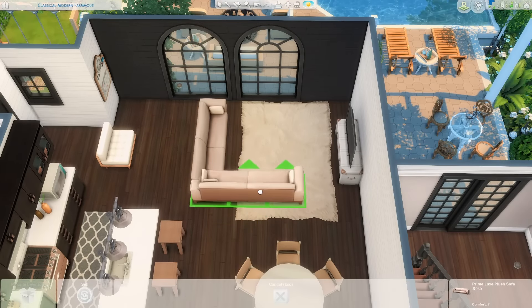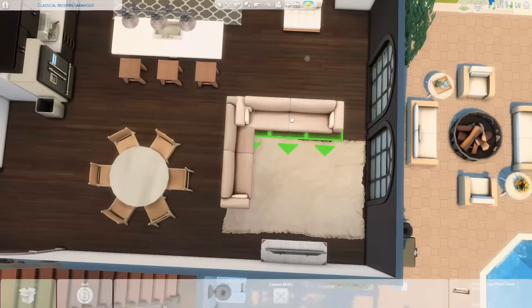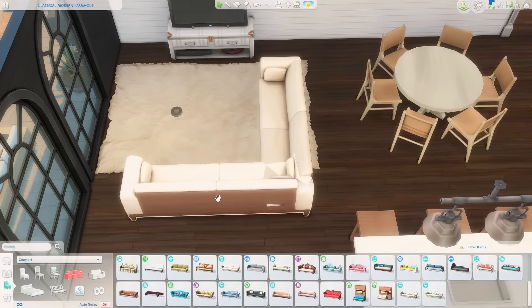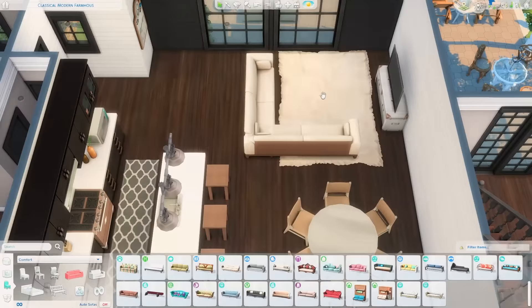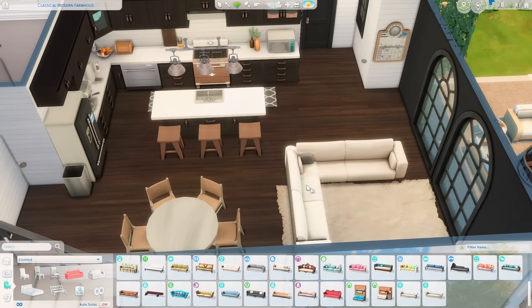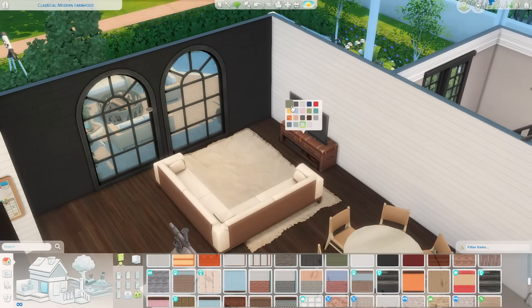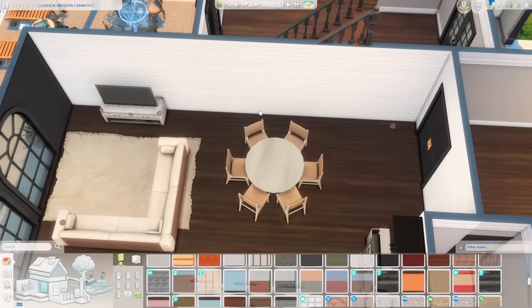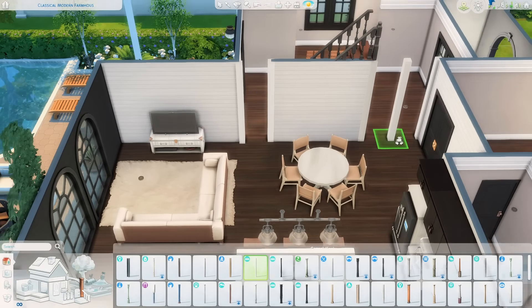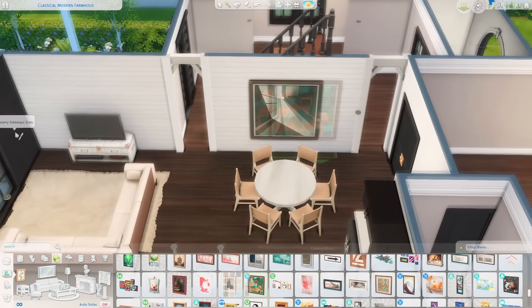Upstairs we have two more bedrooms, one bathroom, and a kids' living room. So this is definitely a very family-oriented home — I believe you can fit two parents, one teen, two kids, and one toddler, so a family of six. Pretty decent in my opinion. The upstairs is basically only for kids.